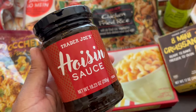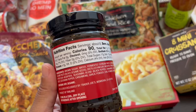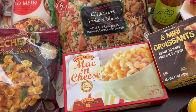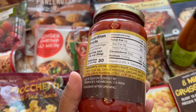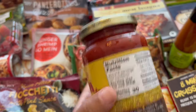This is their new hoisin sauce. Since we love Asian food, I decided to grab it, though I'm not sure if it'll be a permanent item. I also think this pizza sauce is new — I've never seen it there before. I believe both were a dollar ninety-nine.